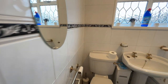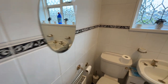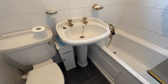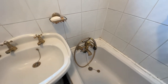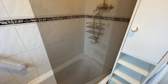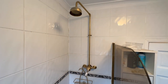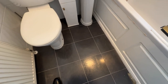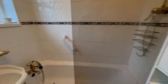Then you have your upstairs bathroom. It's quite sweet — the tiling is actually quite reasonably modern in my opinion. It's quite tidy and not too old-fashioned or dated. You've got your bath with a mixer tap and a shower unit with a glass shower screen as well. It's quite a nice bathroom.